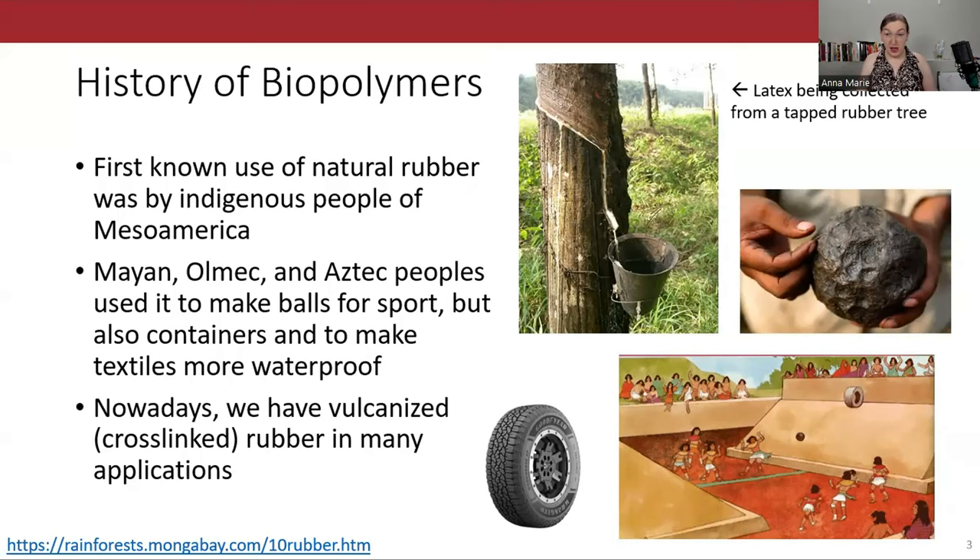Biopolymers have actually been a thing for a long time. Indigenous peoples around the world have been using natural rubber and latex sap, among other things, for thousands of years — long before colonizers came through, figured out rubber's value only when it could serve industrialization through tire production, and enslaved a bunch of indigenous people to cheaply extract it, devastating local ecosystems in the process.